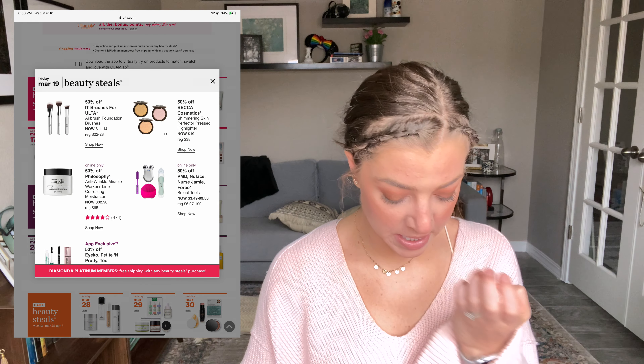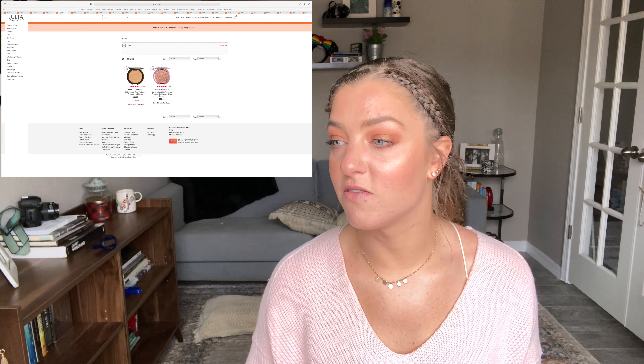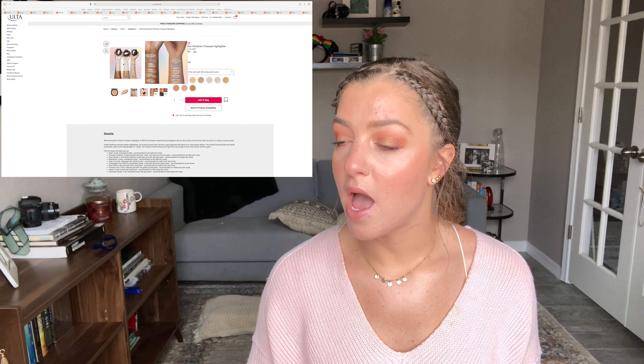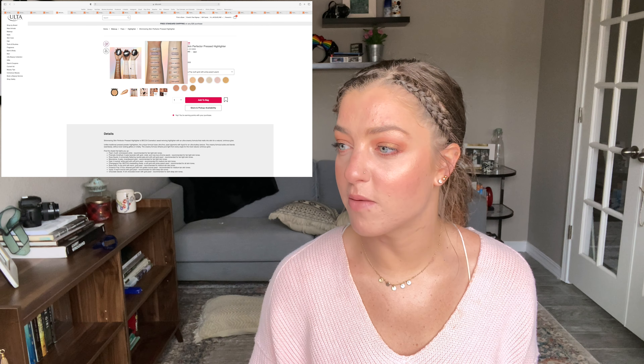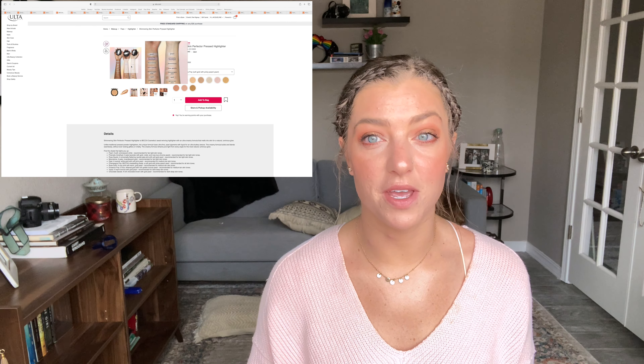On the 19th there are a couple of things I'm curious about. Some are app-exclusive and I couldn't get that page to load for Ico Petite and Pretty and Too Faced. The first thing that really interested me are the Becca Shimmering Skin Perfecter Pressed Highlights — going to be $19 on the 19th. I have a couple of mini sizes — I have the big one in Champagne Pop, and also Moonstone and Opal. They're beautiful highlights, cult favorites for a reason.